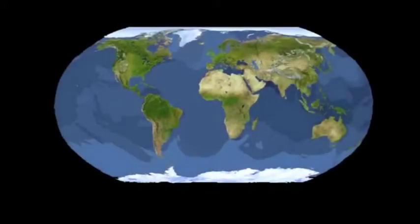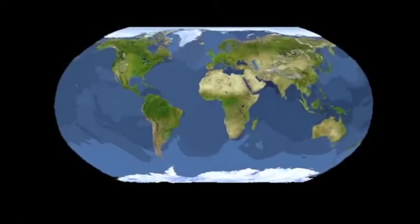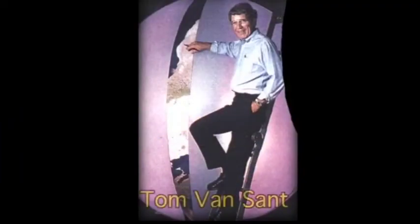Tom Van Sant's Geosphere map, using Arthur Robinson's projection, was assembled from thousands of satellite photographs taken about 530 miles above the earth. These individual satellite pictures were then squeezed and stretched to fit into the Robinson projection.